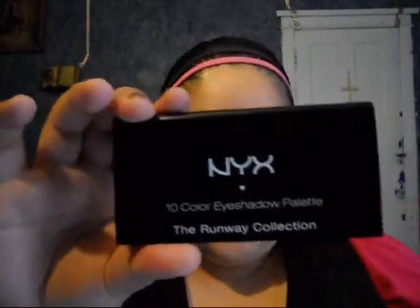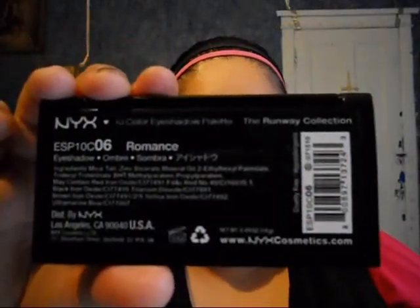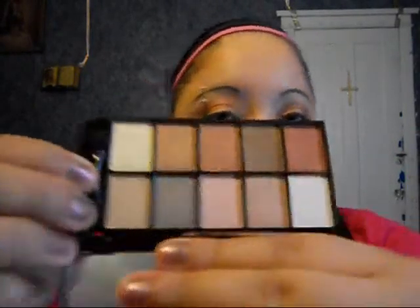I got this NYX 10-color eyeshadow palette from the Runway collection in Romance. It's $8.95 on the site. This is the box it came with and these are the colors — I'm wearing this on my eyes today. These are some gorgeous colors. I'm wearing this pink on my lid.